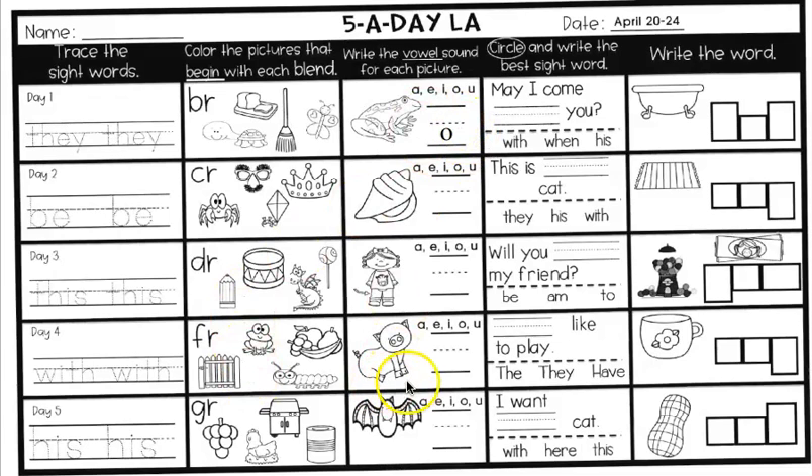In the middle, we're writing the vowel of the picture — that is a pig. Which of these vowels is in pig? Then circle and write the best sight word. Our sight words are 'the,' 'they,' 'have.' Blank like to play. The, they, or have like to play. Circle it and write it in the sentence.